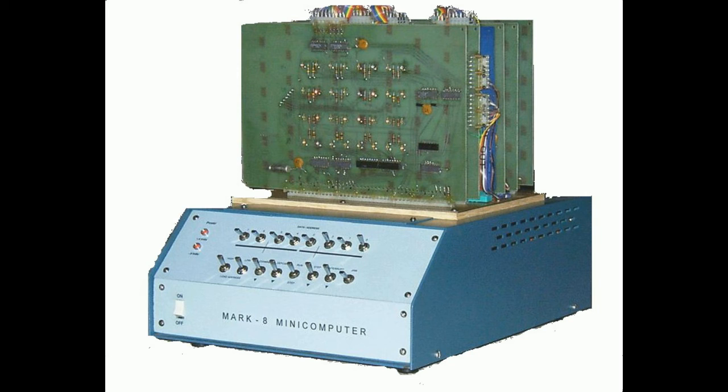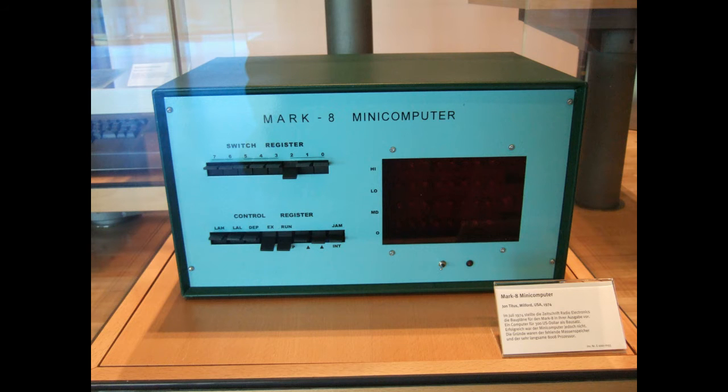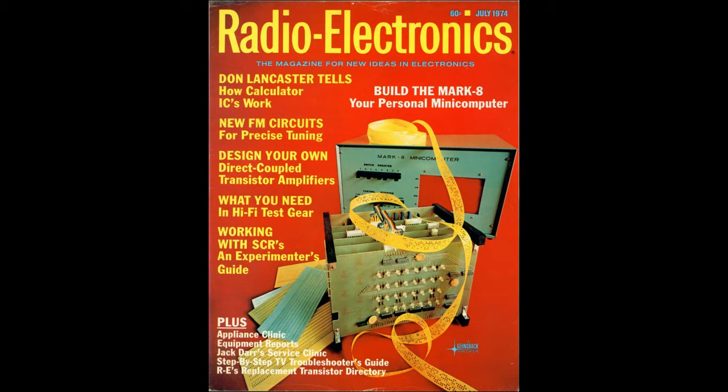Later in 1974, a graduate student by the name of Jonathan Titus designed a competing kit called the Mark 8, also built around the 8008 processor from Intel. It was provided as plans and relied on the builder to purchase all the parts and make his own board. Later in 1974, Titus provided boards for $50, but the builder still had to buy the parts.